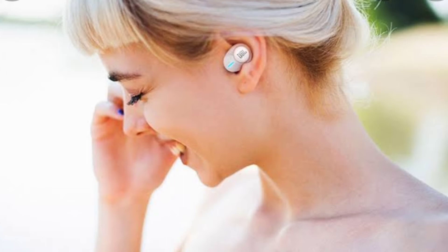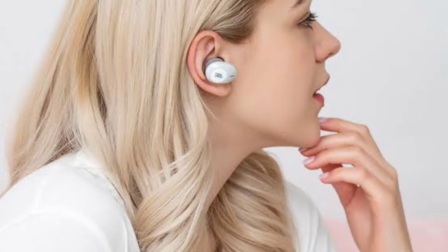The fourth product is the JBL Tune 660 NC wireless headphones, priced at $50 at Amazon, $100 at Walmart, and $100 at Dell.com. Key features include 32mm audio drivers with JBL Pure Bass Sound, active noise cancellation, hands-free virtual assistant access, up to 55 hours of battery life, and 44 hours with noise cancellation.